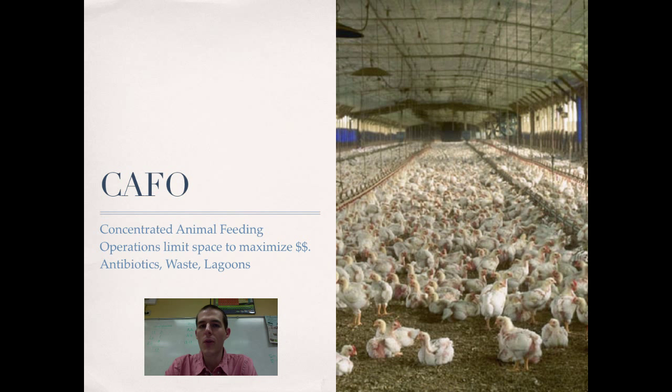One technique that emerged is the CAFO — a concentrated animal feeding operation. Basically, it is a method of raising animals, particularly chicken, beef, and pigs, in a way that limits the space they use and maximizes profits. On a CAFO, you see a bunch of animals in a very small confined space — often indoors for chickens and pigs, or crowded onto feedlots for cows. This lets you put a lot of animals on a little bit of space and minimizes movement, so you can feed them less.